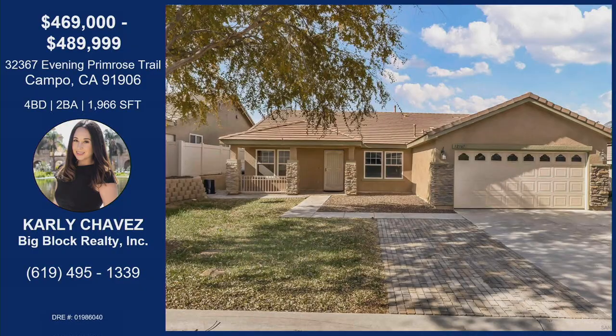Under $500,000 for a single level, four-bedroom, two-bath home, almost 2,000 square feet — this home is absolutely amazing. 32367 Evening Primrose Trail. Carly, are you going to do open houses for this one? Yes, I probably should be doing an open house. It's coming soon — it will be the following weekend. If somebody wants a private showing prior to that, they can reach out to you. Otherwise, get on Carly's mailer list so you know when the first open house is. Thanks for bringing this hot home on List It Live today.